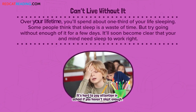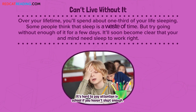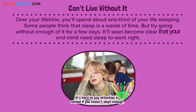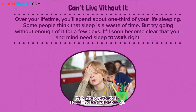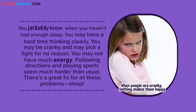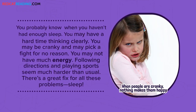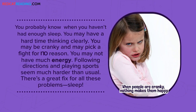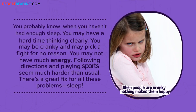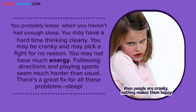Can't live without it. Over your lifetime, you'll spend about one-third of your life sleeping. Some people think that sleep is a waste of time, but try going without enough of it for a few days. It'll soon become clear that your body and mind need sleep to work right. You may have had a hard time thinking clearly. You may be cranky and may pick a fight for no reason. You may not have much energy. Following directions and playing sports seem much harder than usual. There's a great fix for all these problems — sleep.